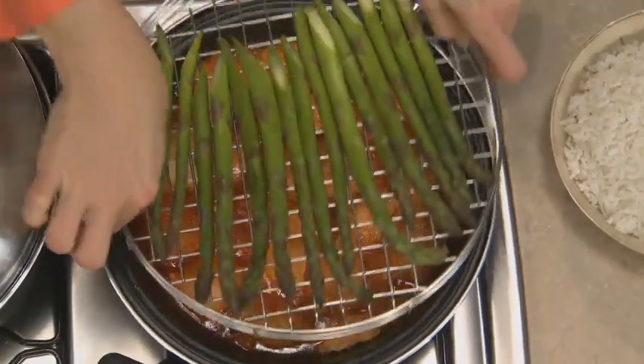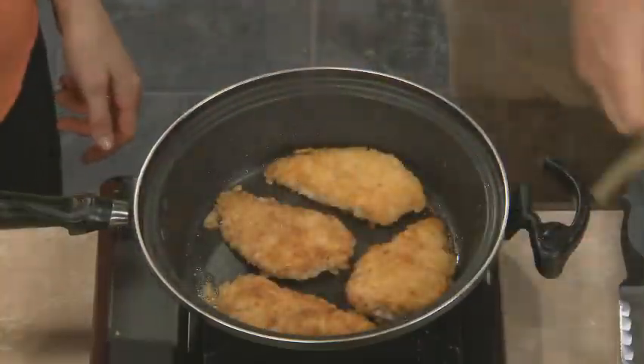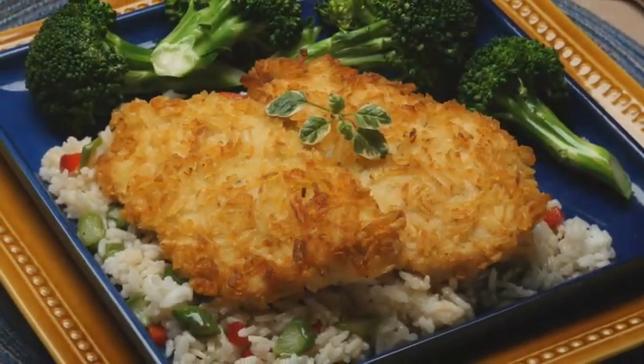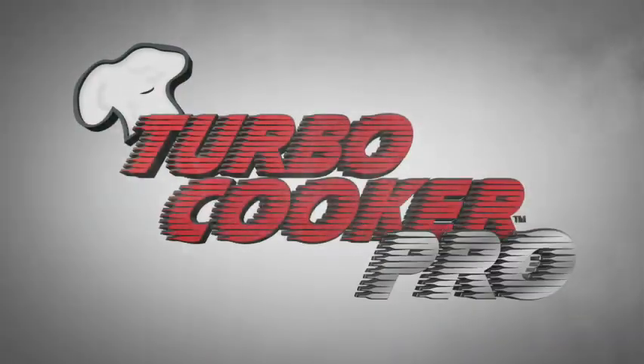Savor the flavors of your favorite fried foods, with the look, taste, and textures you love, but without all of the added calories of frying and fat. The Turbo Cooker Pro puts the joy back in cooking and valuable time back in your day.